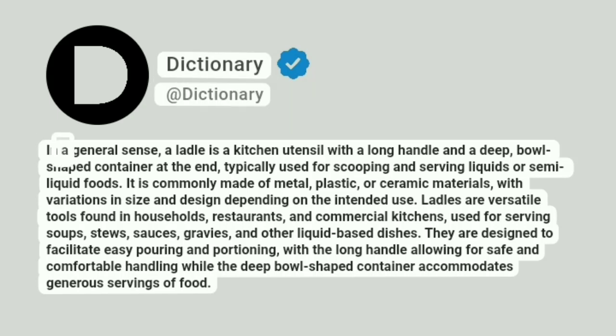Dictionary. Addictionary. In a general sense, a ladle is a kitchen utensil with a long handle and a deep, bowl-shaped container at the end, typically used for scooping and serving liquids or semi-liquid foods.